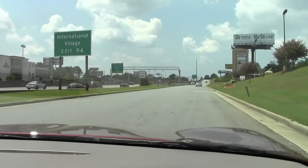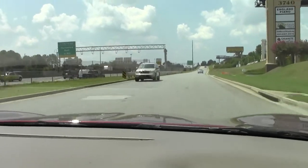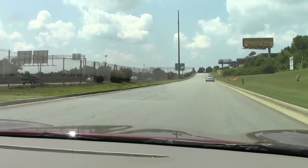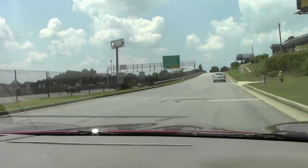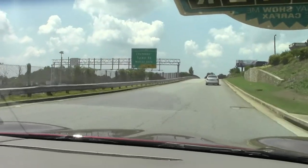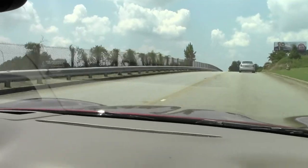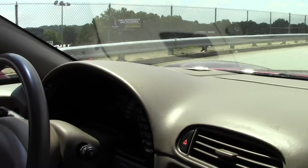We're going to accelerate here and see how it feels. Oh yeah, pulls like a Corvette. This car is everything you would expect from a 15,000-mile car. It appears to have been garage kept and definitely babied.